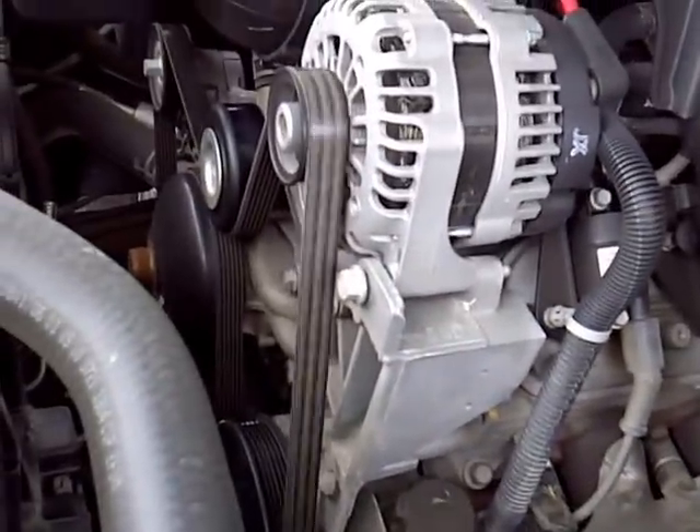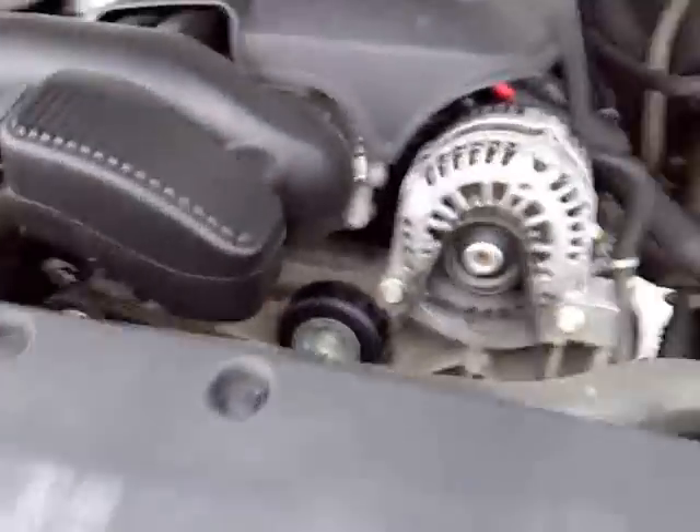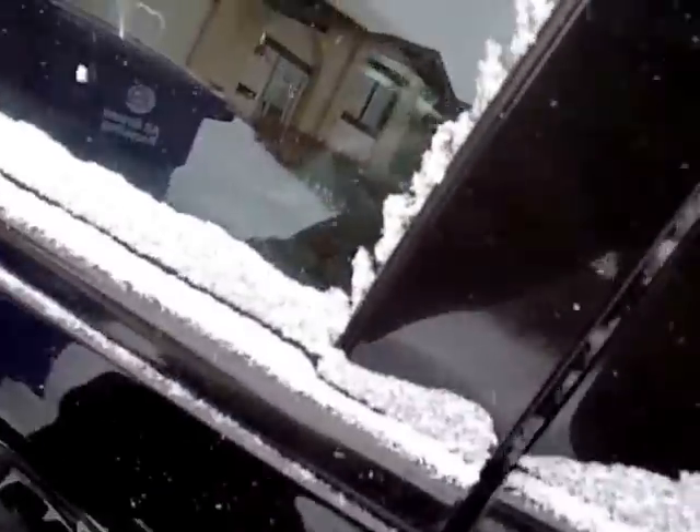There's a bit of a listen. Now that could be a belt, but this is only 46,000 kilometers on this one. Compare that engine to this engine.